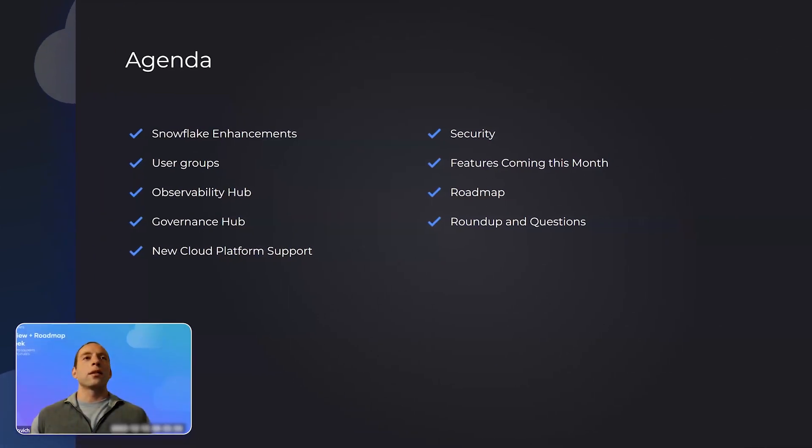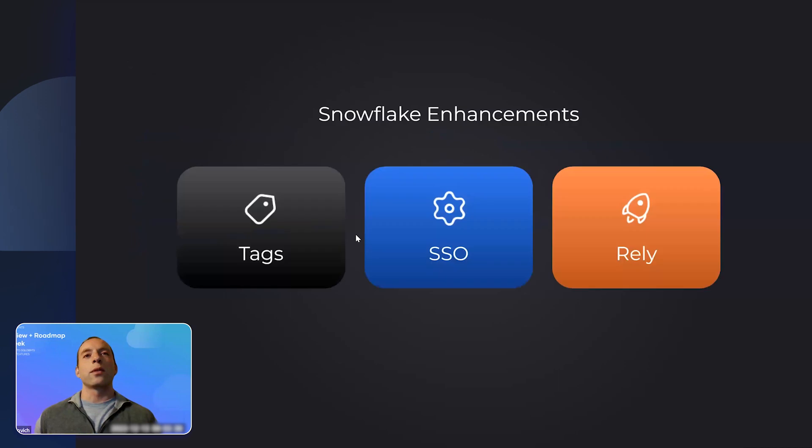On our agenda today are some of the bigger items we've released over the course of the year. We'll also save some time for the bigger features on the roadmap, and then take questions from the audience. If you have some, either shout them out when we open the floor or leave them in the comments. Without further ado, let's dive in — starting with Snowflake enhancements.